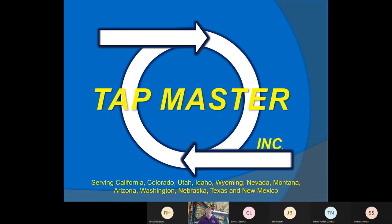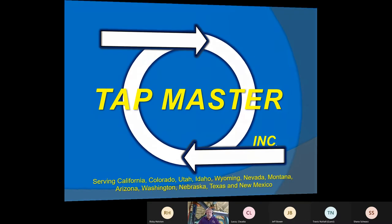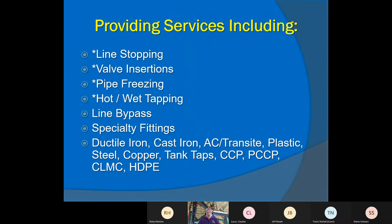Please ask questions — I love questions. You can do the chat; Shane is going to be monitoring that. If you have a question, raise your hand or do the chat, but ask at the time. If you're thinking about it, chances are five or six other people are thinking the same thing. We're going to talk about basically four key services today: line stopping, valve insertions, pipe freezing, and tapping.